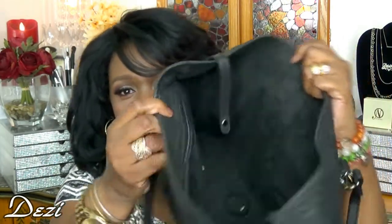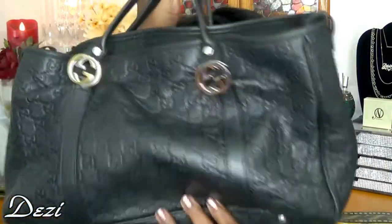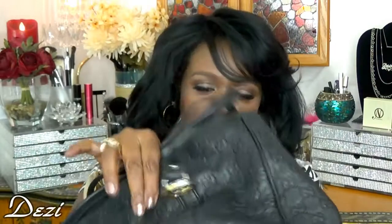Just some gum wrappers in there — taking those out and the bag is now empty. Here's what it looks like empty — see how soft and pretty the leather is. And you can see the five little feet on the bottom.